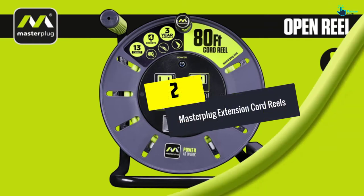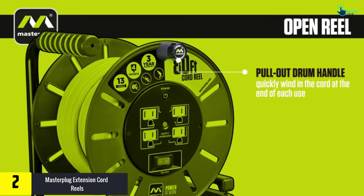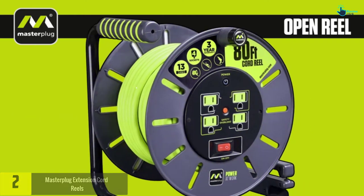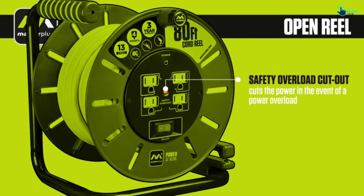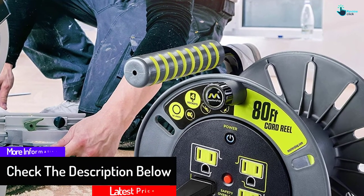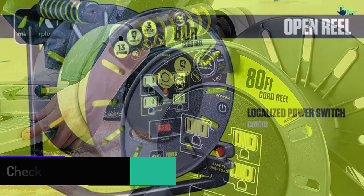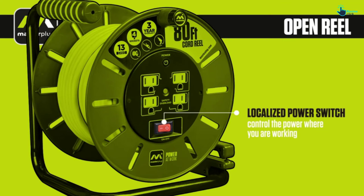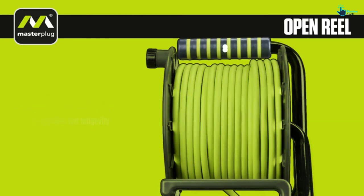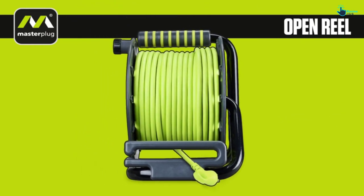At number 2 we have the Master Plug extension cord reel. It comes in a portable size with four shuttered sockets and a comfortable ridged handle, all at a pocket-friendly price. It has received several positive reviews online. Built for heavy-duty tasks with quality materials, it features an ergonomic design with an assisted cable guide, and a thermal cutout to prevent overheating.